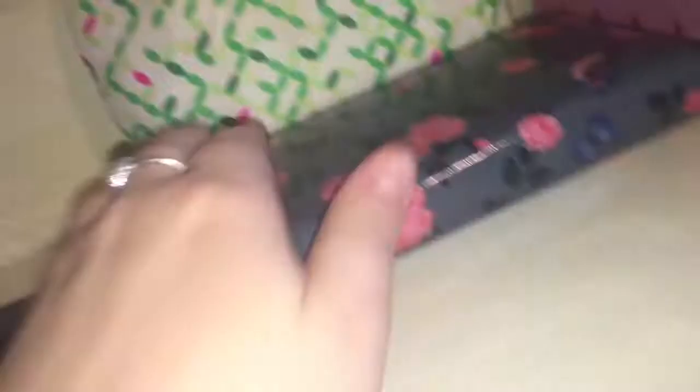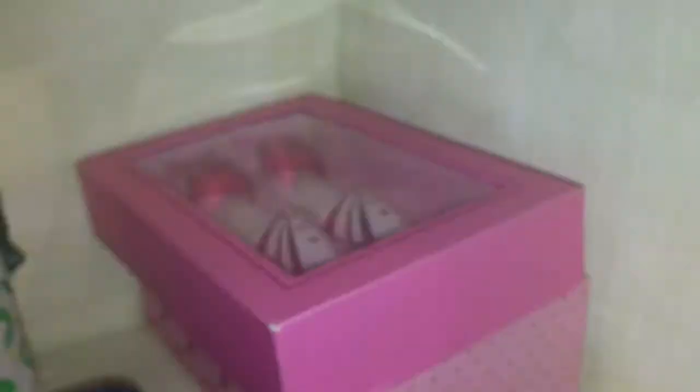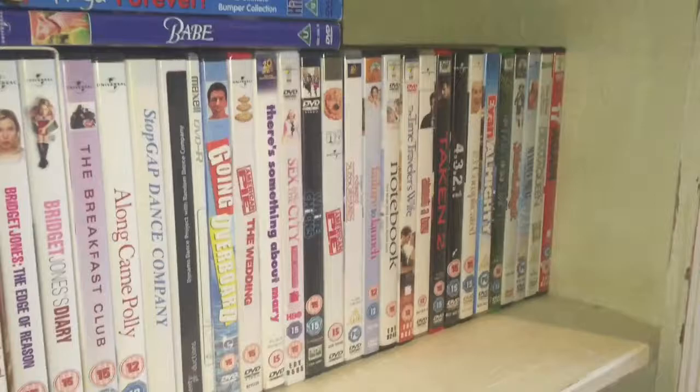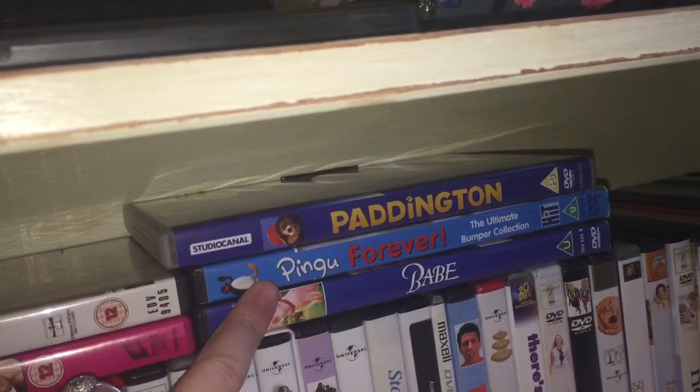This is just a Maybelline Master Brow palette which I didn't really get along with, so it's just sat there not doing much. Here is my purse — if you watch my 'What's in My Bag' video you'll see me talking about it. In here is my Simple cleansing set — a Simple cleanser, toner, and purifying skin moisturizer. And this is just a little box with paper inside for keeping notes. Here are all my DVDs — please don't judge a 21-year-old for these, they're for my nieces when they stay over and use my bedroom. And that — I think it's a hair grip.